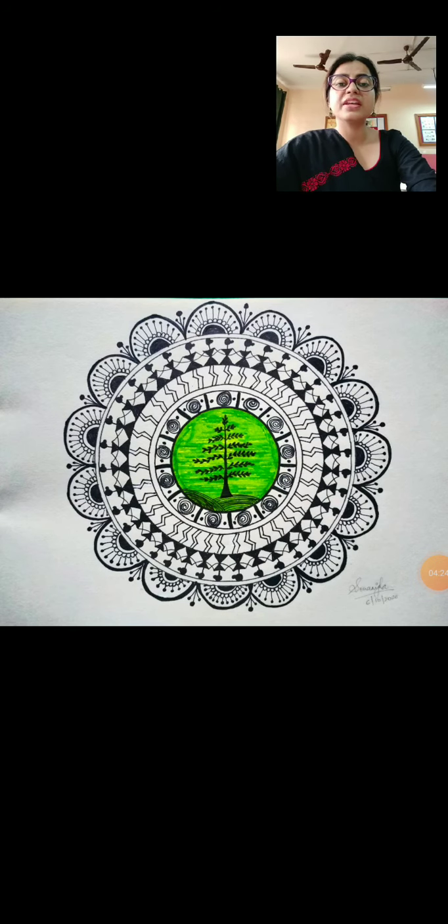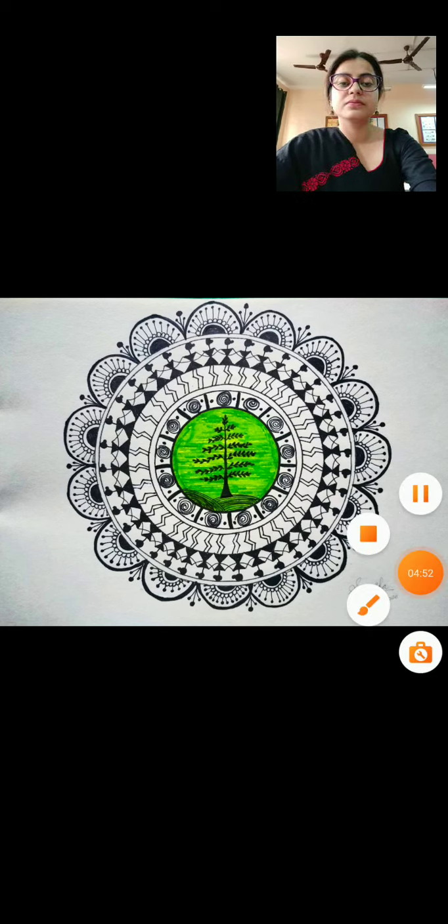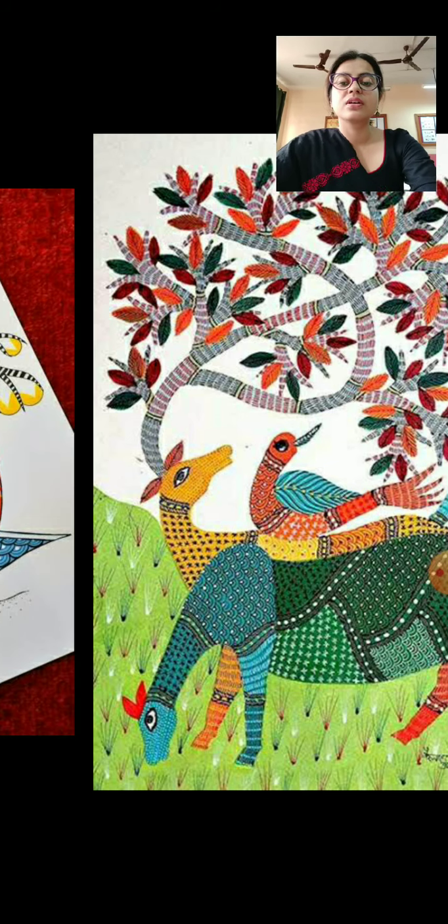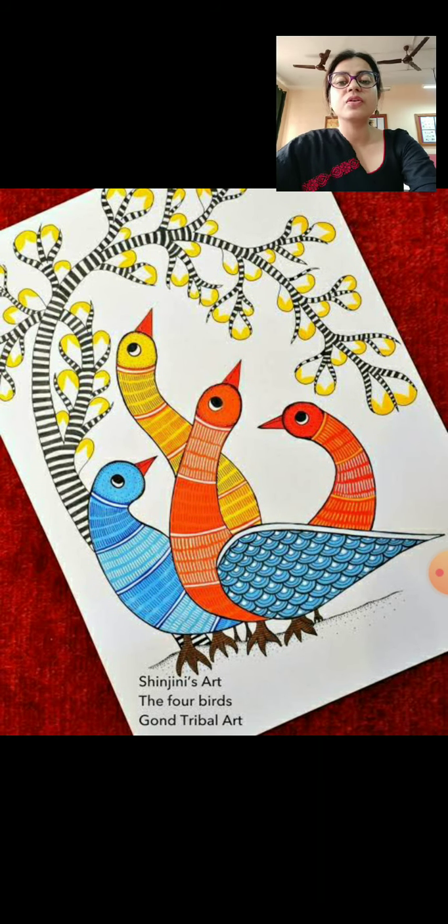This is an image of a Warli art, which I made during the vacations. This is a very famous art form performed by people of Warli in Maharashtra. They make human figures in small triangular shapes with black and white colours, and they usually make these on the walls of their houses. This is an image of Gond art. These are made of bright colours and are mostly based on animal images. This is also an image of Gond tribal art.